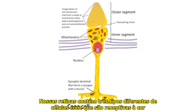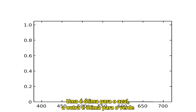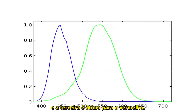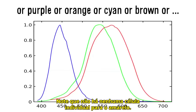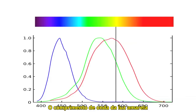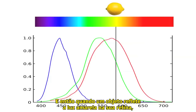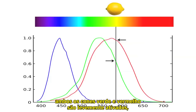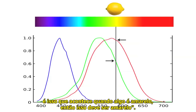Our retinas contain three different types of cone cells that are receptive to color, and each one is best suited to detect a certain color. One is great for blue, the other is great for green, and the third is great for red. Notice that there's no individual cell looking for yellow. So the way we actually see yellow happens like this: the wavelength of yellow light falls between the wavelengths of red and green, and so when an object reflects yellow light onto your retina, both the green and the red cones are slightly activated, which your brain notices and says, well, that's what happens when something's yellow, so it must be yellow.